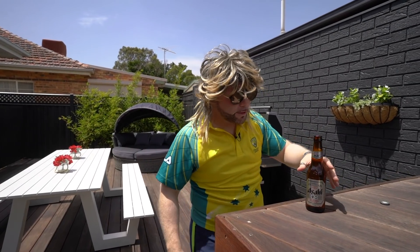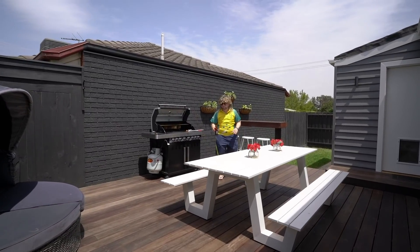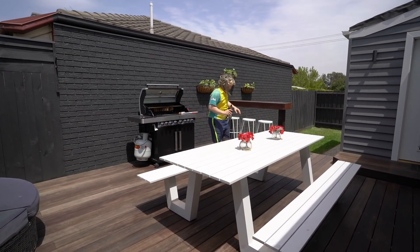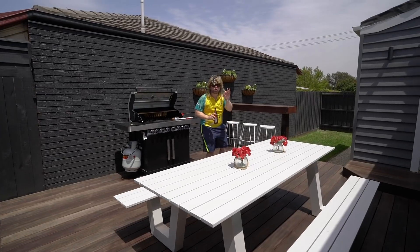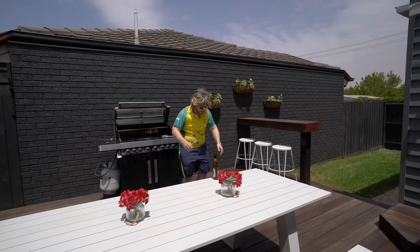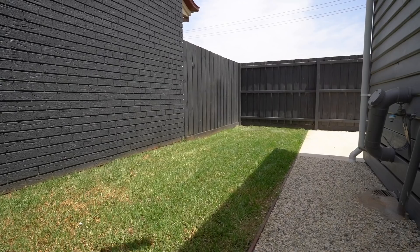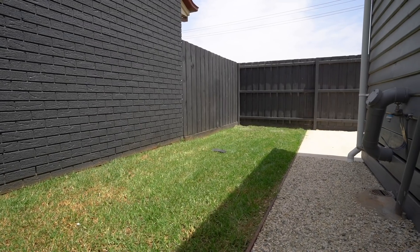If you thought the front and inside was the pièce de résistance, check all this out. Secluded private rear decking, all the trimmings you need, an awesome amount of grass — not too much, not too little — enough for the kids to run around on and play my favourite game: the time-old tradition of Thong Toss. That's a new record.